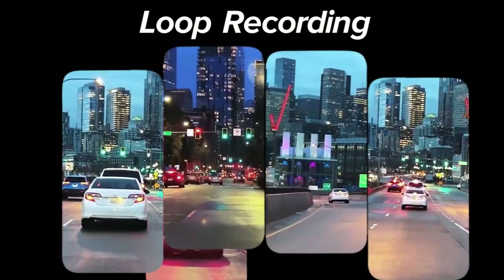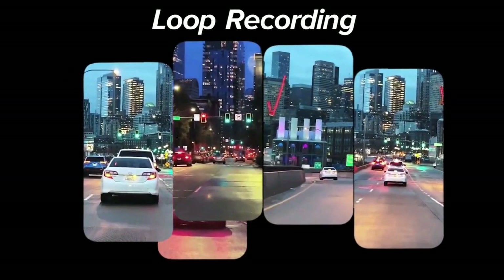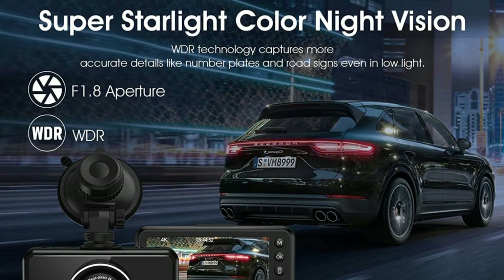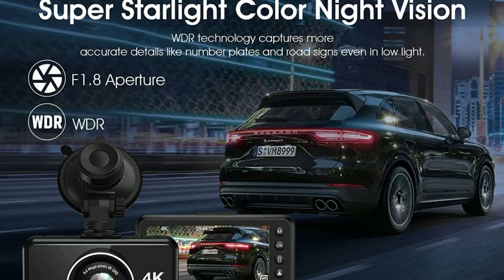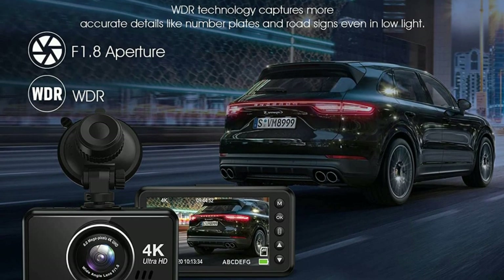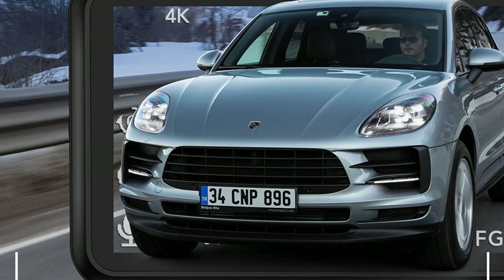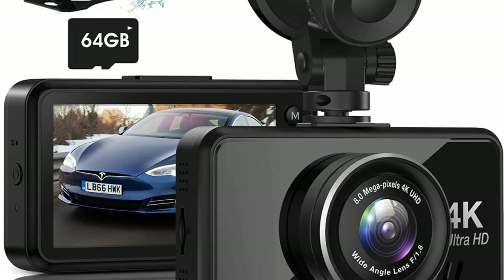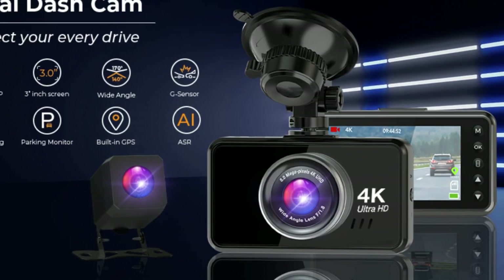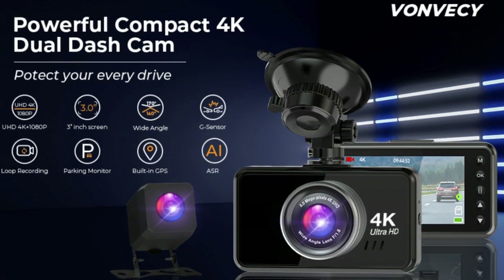Loop recording enables efficient storage management — the oldest file is erased by the newest to make room for new recordings. Using Super Night Vision, F1.8 aperture, and WDR technology to balance extreme changes in bright and dark conditions, it records stunning details even in low-light environments, ensuring high contrast and excellent scene reproduction. Wide viewing angles of 170 degrees front and 140 degrees rear provide maximum road coverage and high-quality images with true color reproduction.